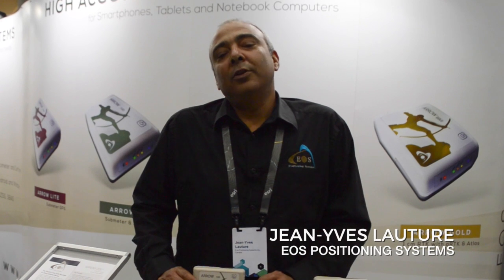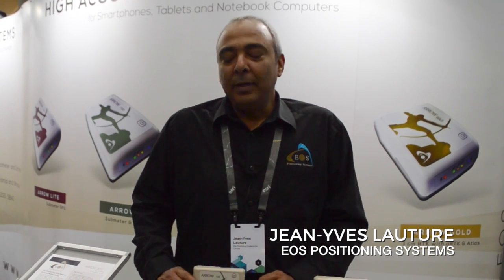Hi, my name is Jean-Yves. I'm Chief Technology Officer at EOS Positioning Systems, here at the Esri User Conference 2016 to present the EOS products, the Arrow series.